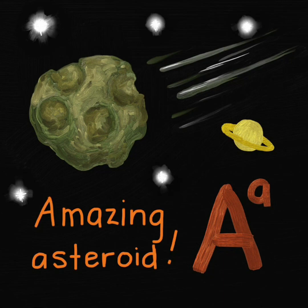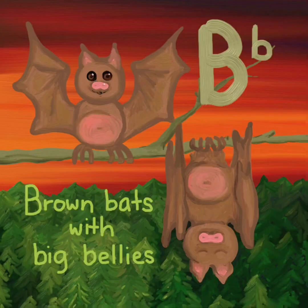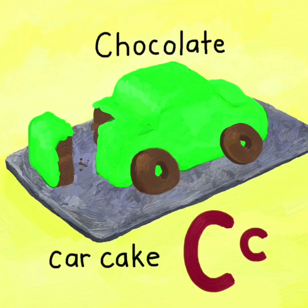A. Amazing asteroid. A. B. Brown bats with big bellies. B.